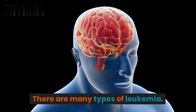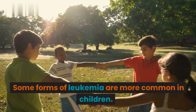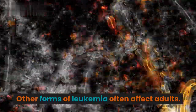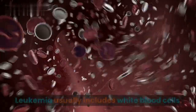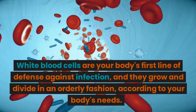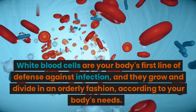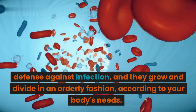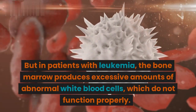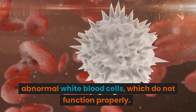There are many types of leukemia. Some forms of leukemia are more common in children, while other forms often affect adults. Leukemia usually involves white blood cells. White blood cells are your body's first line of defense against infection, and they grow and divide in an orderly fashion according to your body's needs. But in patients with leukemia, the bone marrow produces excessive amounts of abnormal white blood cells, which do not function properly.